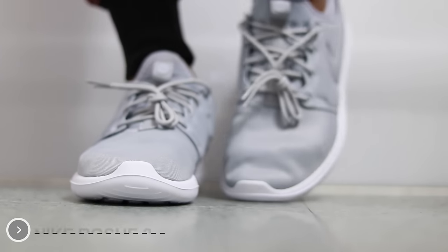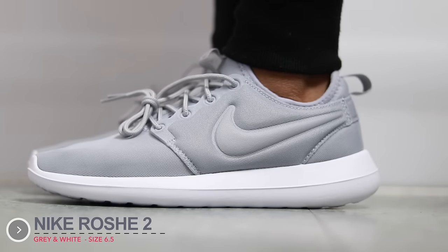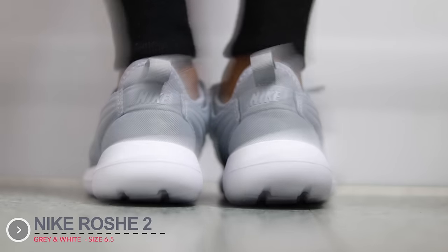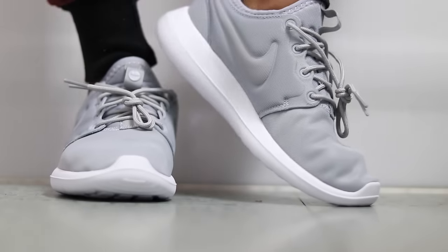The last shoe in my haul is the Nike Roche Run 2 — the new number 2's — in gray and white. Even the check mark is gray, which I thought was pretty cool, and gray is one of my favorite colors. It's a simple, everyday shoe that you can wear anywhere. They're very comfortable and lightweight. They're very similar to the Roche 1's. The front is very flexible, so it should be good for working out and all that stuff.